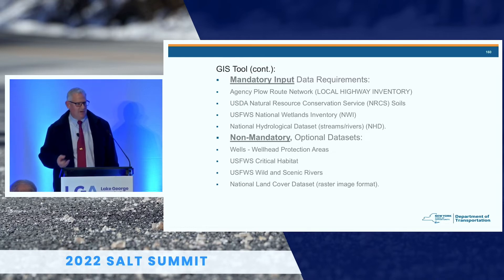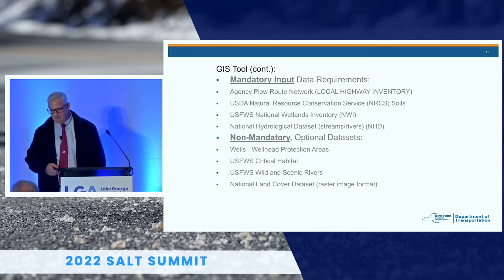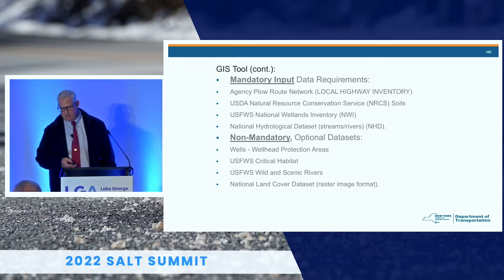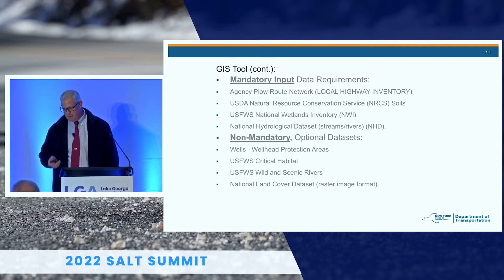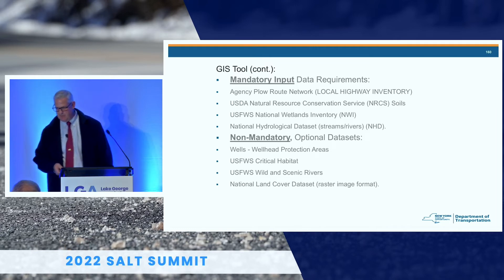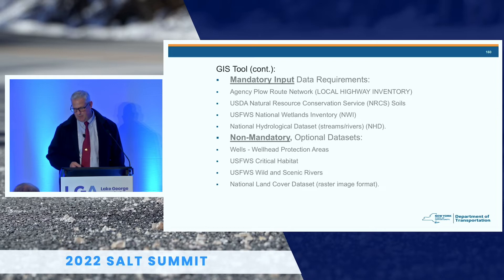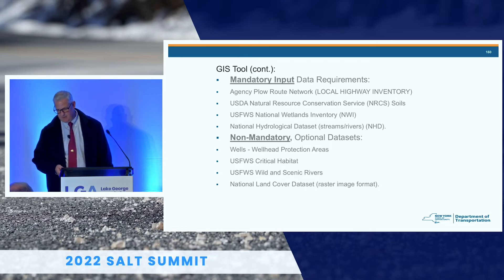New York was a beta tester, and Massachusetts, Oregon, and Illinois were also beta testers. They had similar comments — it was not easy to use yet. The mandatory input requirements were the local highway inventory, soils, wetlands, and the hydrologic dataset of streams and rivers. Non-mandatory inputs were wells, critical habitat, scenic rivers, and land cover.